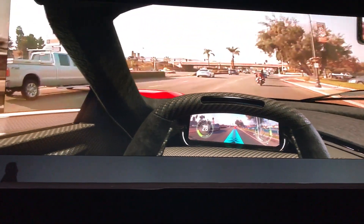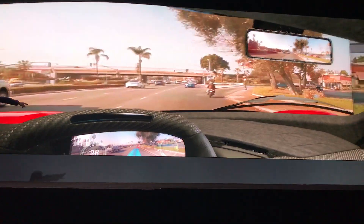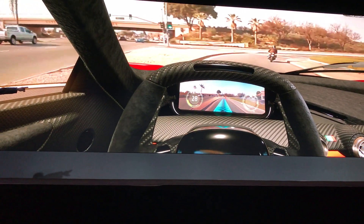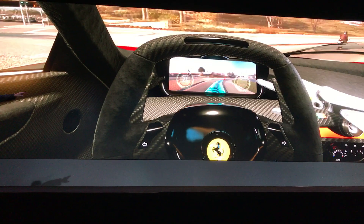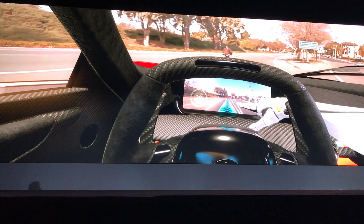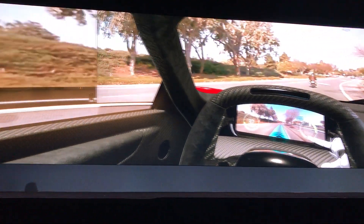Can you guys see this? That digital dashboard is running the drive network, and it recognizes the path that it has to drive and the objects around it. And if you look behind you —